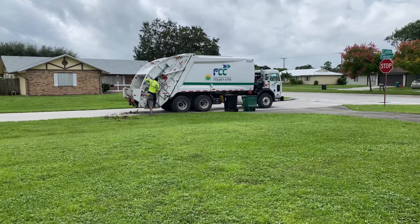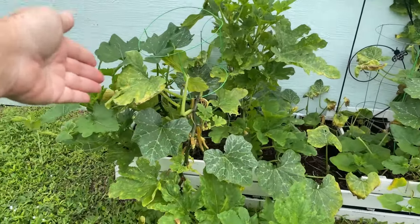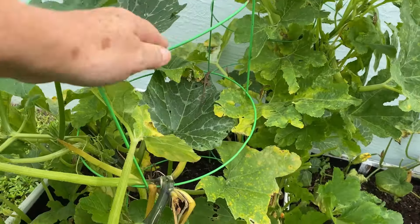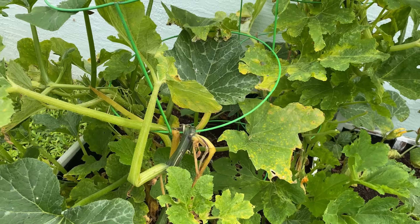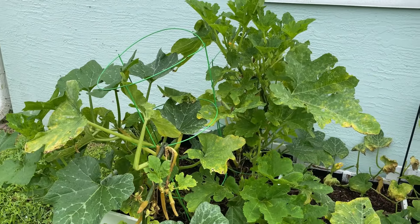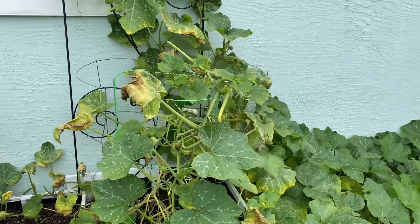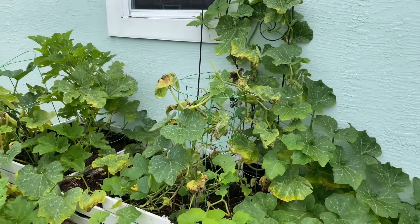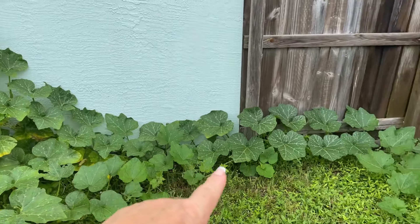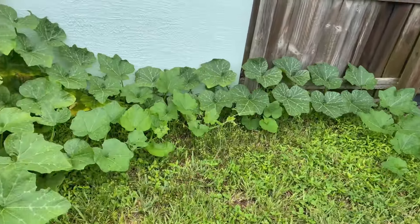I'm very thankful the garbage guys came early this morning. A little garden update: this side is pumpkins — it was going gangbusters but it's kind of dying off a little. I think it got so heavy it started bending over and distressed itself from the weight, and also the rain made the leaves look yellow. I've been putting fertilizer in every 10 days or so. My observation is that butternut squash is a lot happier when it's allowed to grow on the ground than when I'm trying to corral it in those cages. So I'm just going to keep winding it back and forth here.